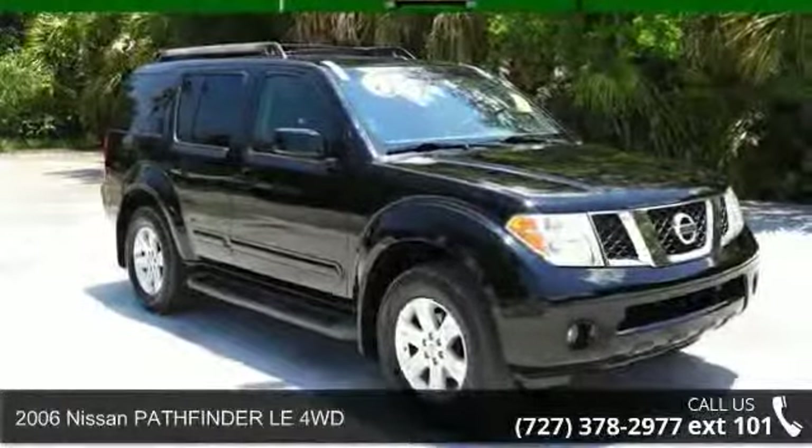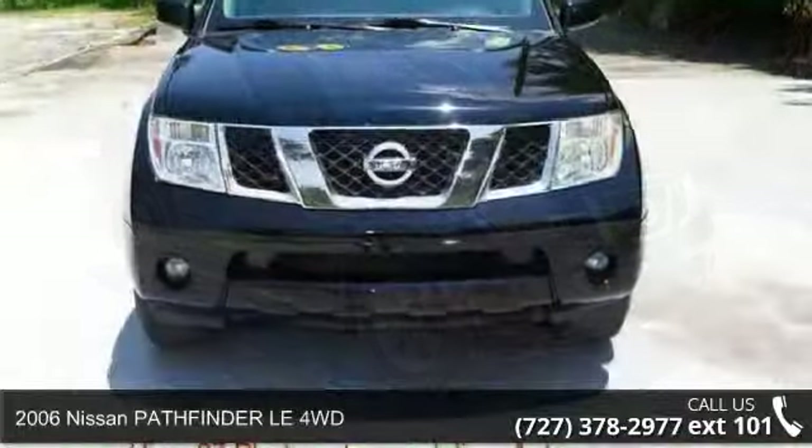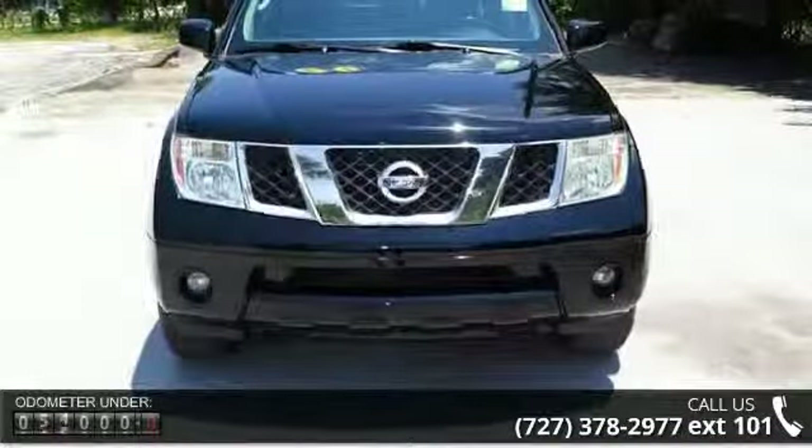Arrive in style with this 2006 Nissan Pathfinder. If you are looking for a first-rate auto, this one could be yours today.